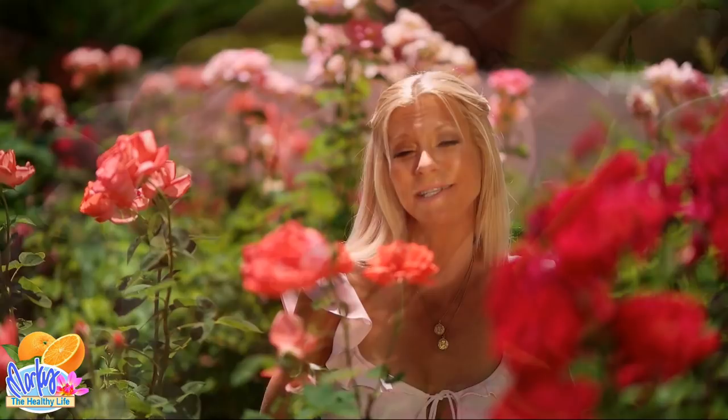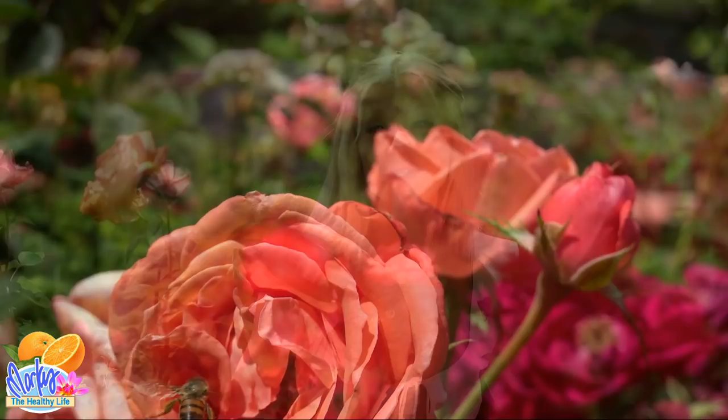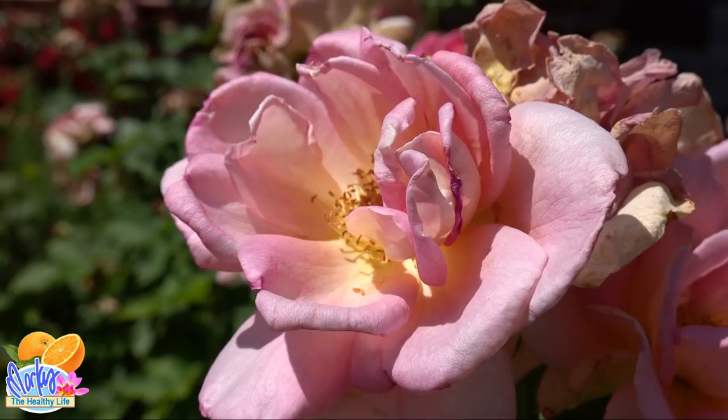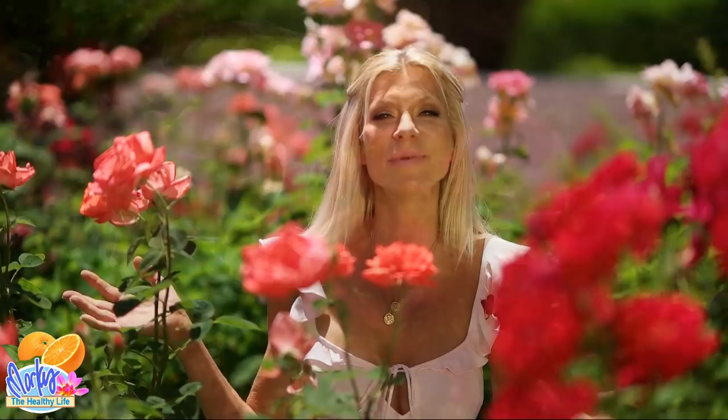Rose hips are related to the apple plant, which is why they resemble it so much. Just a lovely, beautiful, nutritious, and lovely-smelling flower that God gave us — so we should be using it. We've got lovely vitamin C from rose hips, one of the highest sources of vitamin C available.